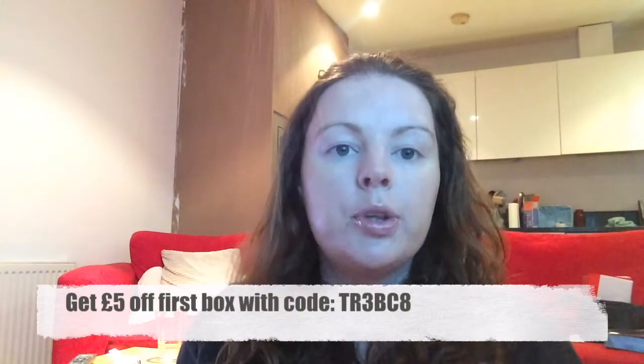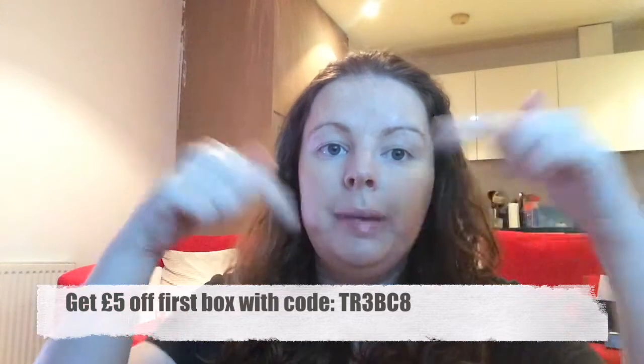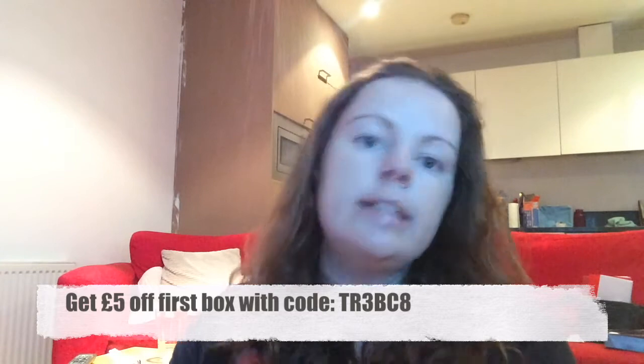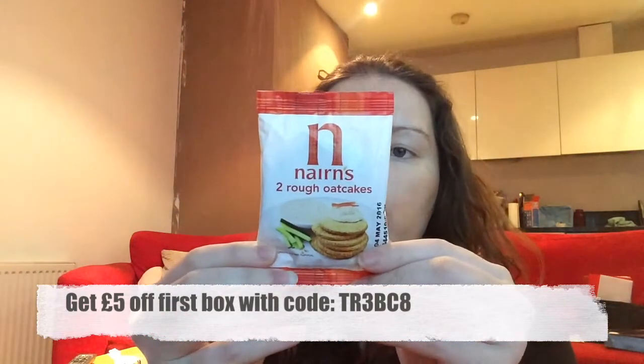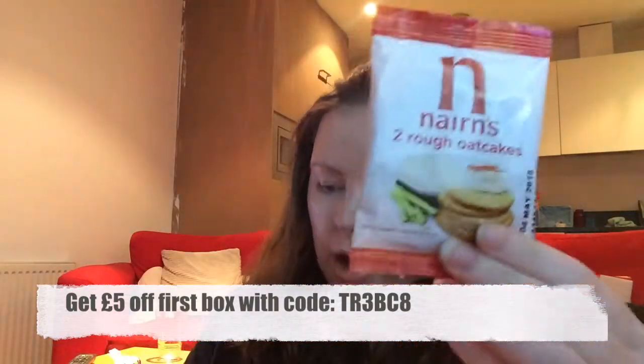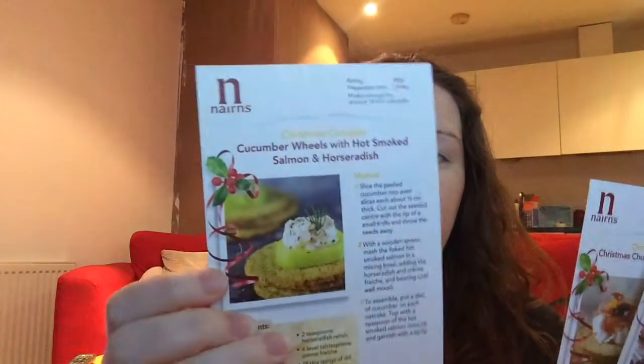Box number three is the 'Energized Box,' as far as I can tell from their website — the link will be in the description below. The first item in my box is a sample packet of Nines oat cakes — there are two rough oat cakes — along with some information about Nines and three different recipes, plus a Nines cookbook.